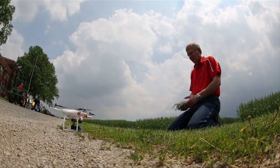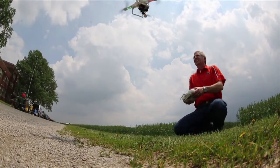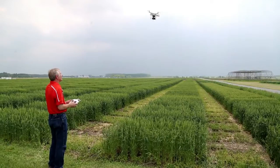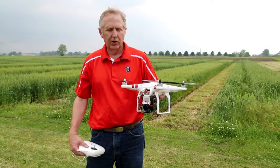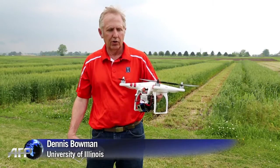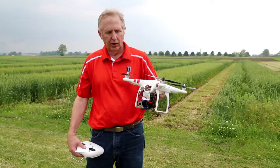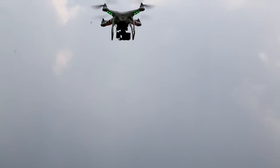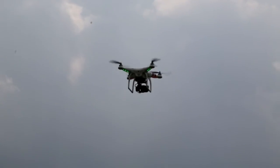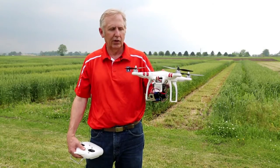There is another way to collect this kind of data, of course: by taking to the skies. The University of Illinois is among organisations researching the use of drones in farming. They're not going to replace an on-the-ground person walking out across the fields, but they will let that person cover a lot more territory. They're also looking at the use of multispectral imagery and infrared imagery so that they can look for areas of crop stress that may not be visible to the naked eye.